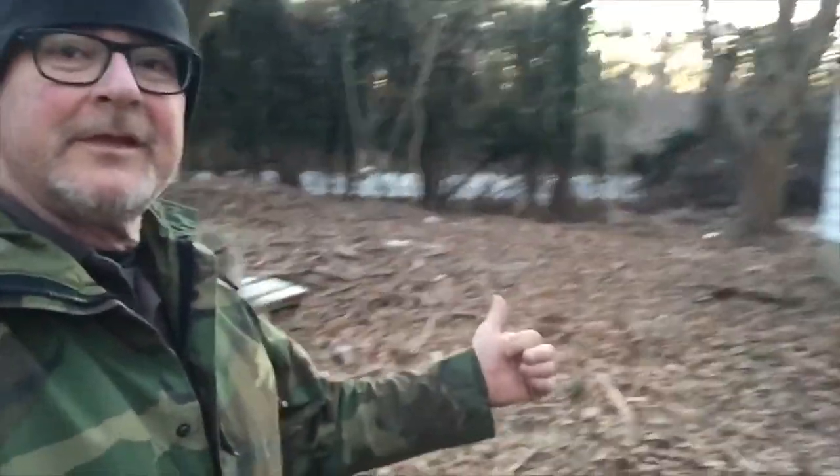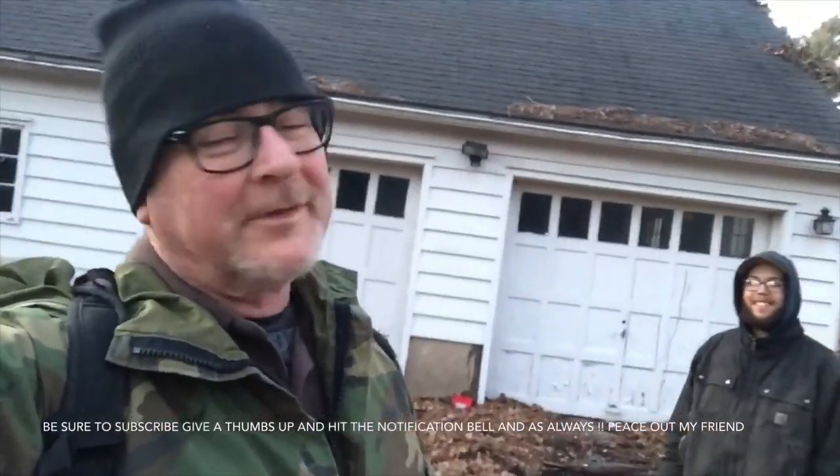Hey guys, cool — we got to check out this abandoned house. Been here a long time. There's not much left of it — they've been cleaning it up. Got a lot of piles of stuff right here. Thanks for coming along. Make sure you're subscribed to the channel, hit that notification bell, maybe leave a comment. You guys know the drill — let's keep them going.